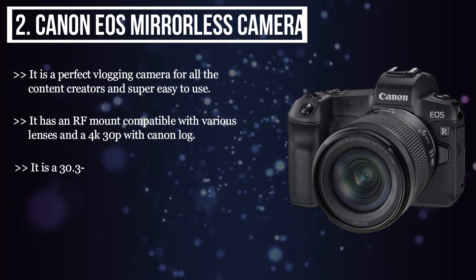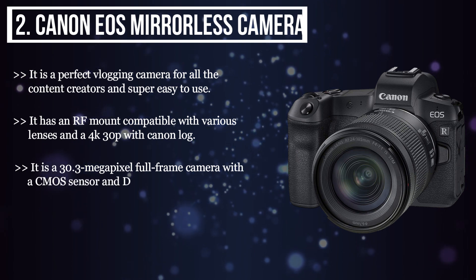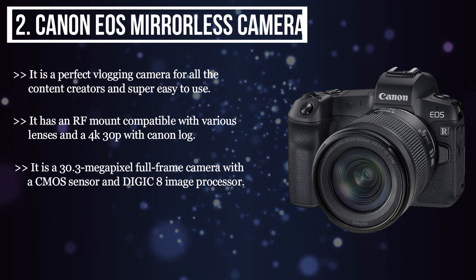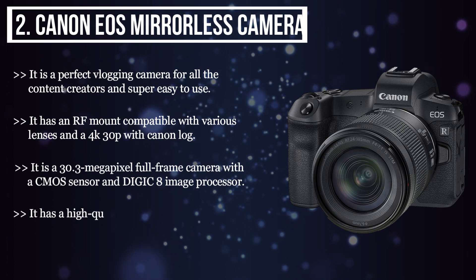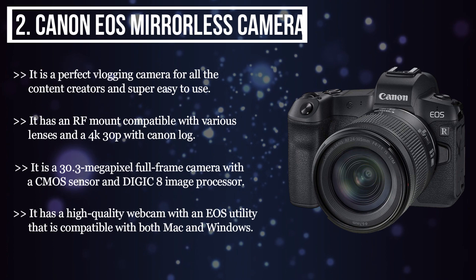It is a 30.3 MP full-frame camera with a CMOS sensor and Digic 8 image processor. It has a high-quality webcam with an EOS utility that is compatible with both Mac and Windows.